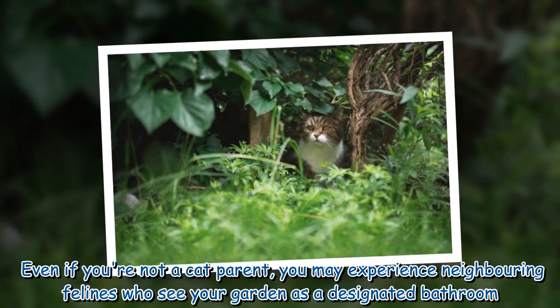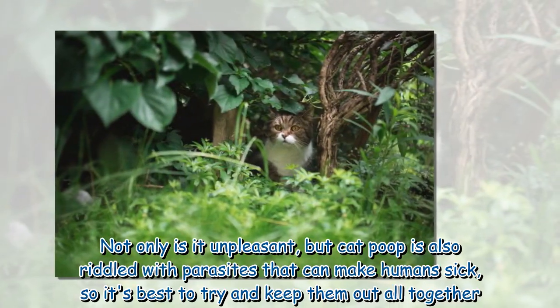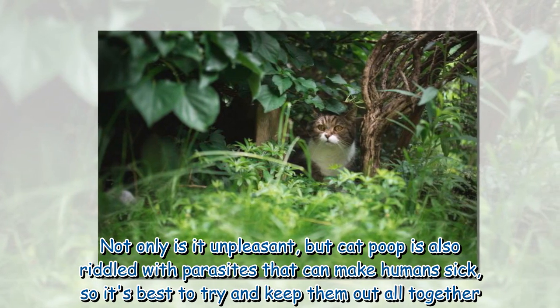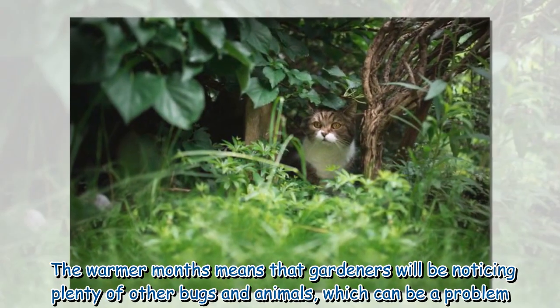Not only is it unpleasant, but cat poop is also riddled with parasites that can make humans sick, so it's best to try and keep them out altogether. The warmer months mean that gardeners will be noticing plenty of other bugs and animals, which can also be a problem.